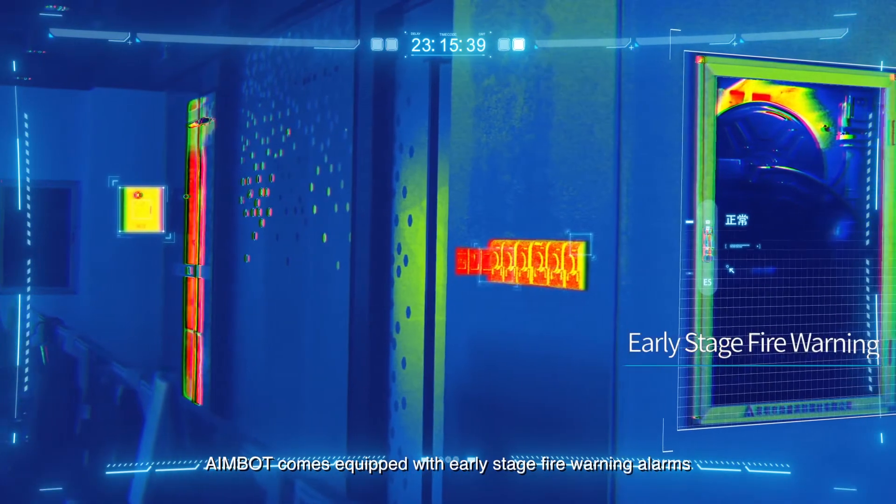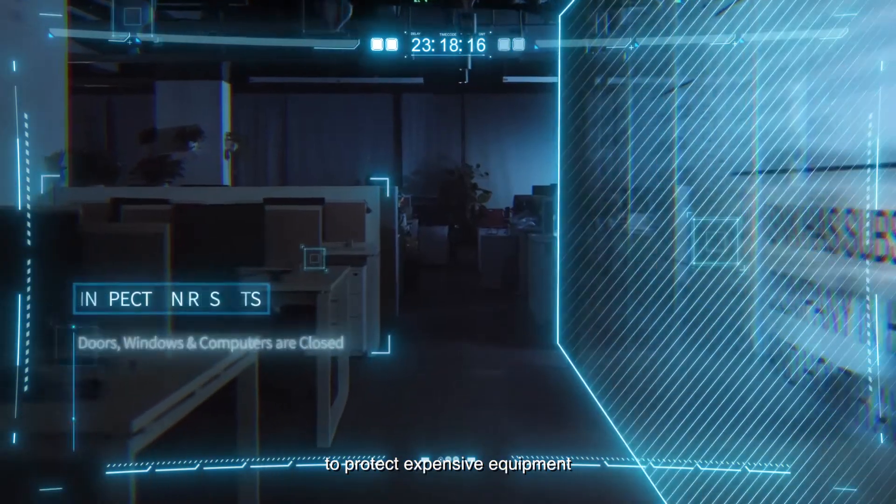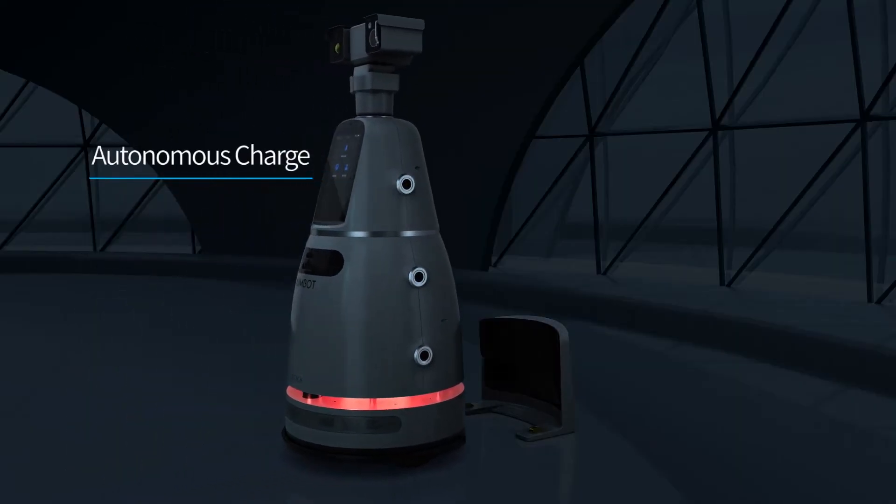AIMBOT comes equipped with early stage fire warning alarms to protect expensive equipment against smoke and heat damage during patrols.